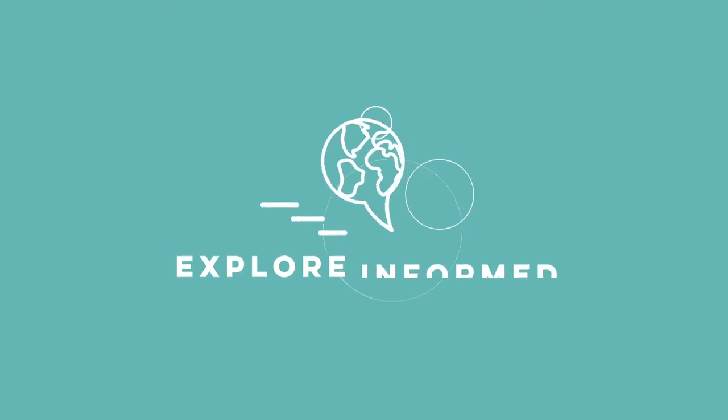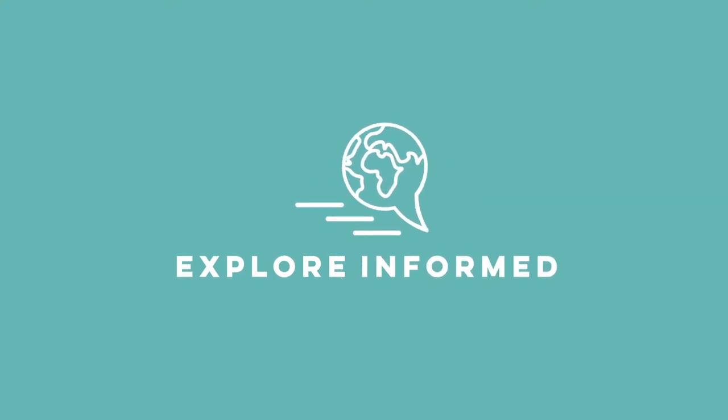As 2019 is coming to a close, I thought I would do a quick video to tell you about my favorite travel accessories from 2019. Hey everyone, my name is Ben and welcome back to Explore Informed, where we dig into the details of travel so that the next time you go exploring, you can go a little bit better informed.